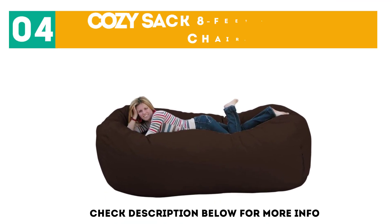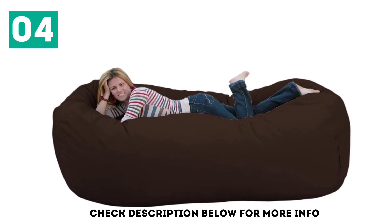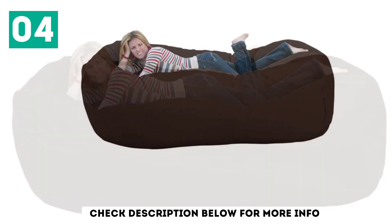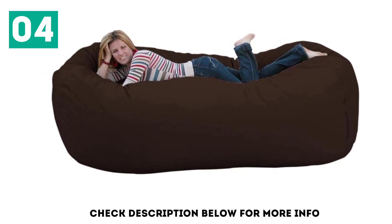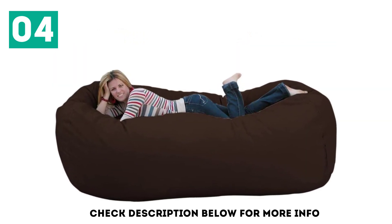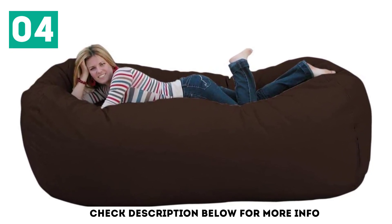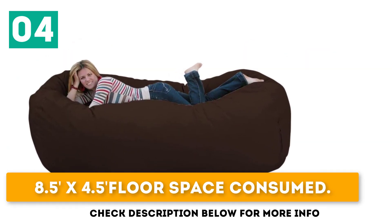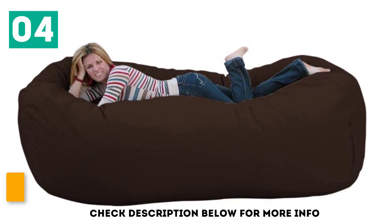At number 4: the Cozy Sack 8 Feet Bean Bag Chair. Since 1971, Cozy Sack has been in this industry and is widely known for its gigantic yet comfy bean bags. With this stylish yet comfortable chair, it's time to say goodbye to your hefty and uncomfortable chair. No need to carry on with your old tired bags anymore, as now you have something that will save you from the pain of discomfort. Dimensions: 8.5 by 4.5 floor space consumed. Easy to wash — machine wash is recommended. Easy to refill.